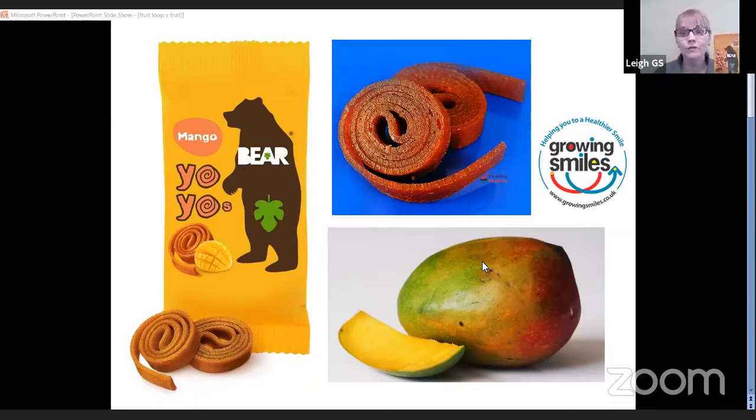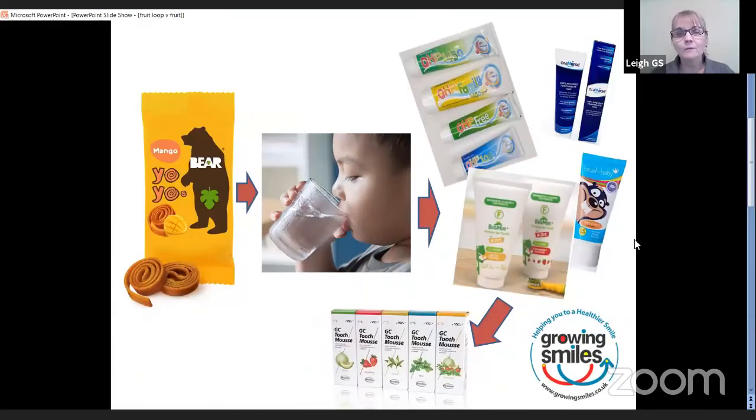So what on earth are you going to do? Sometimes you don't have an option — they're convenient, you can put them in your bag, they're handy to settle a child if you're caught out. Number one: if you're going to have them, best at a meal time. If that's not practical and you're caught between meals, see them as treats. This is not a healthy snack — it is a treat.